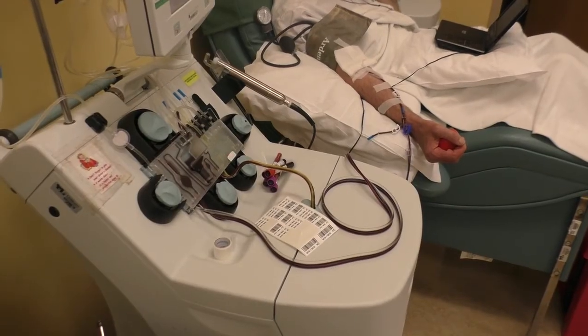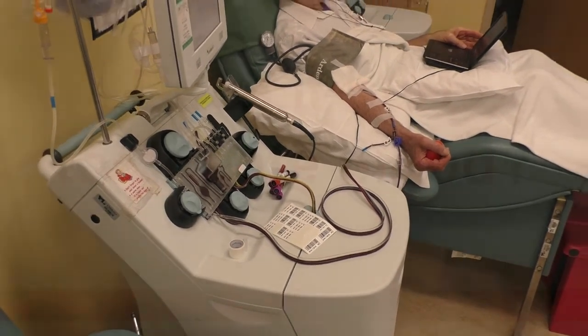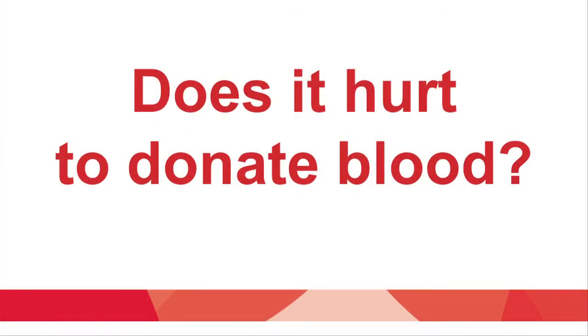Platelet donation takes longer than whole blood donation and involves being hooked up to a machine. Does it hurt to donate blood? The needle stick may feel uncomfortable, but this feeling is very short. Some describe the needle stick as a quick pinch. Some people are afraid of needles — you can reassure them that the discomfort is short, and you can also motivate them to donate blood by explaining how their blood donation will help people living with sickle cell disease.